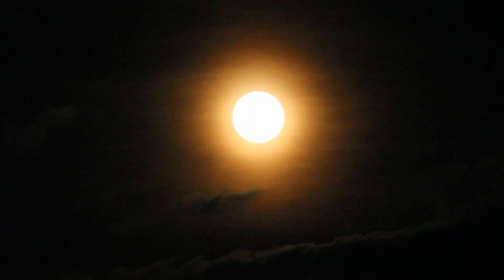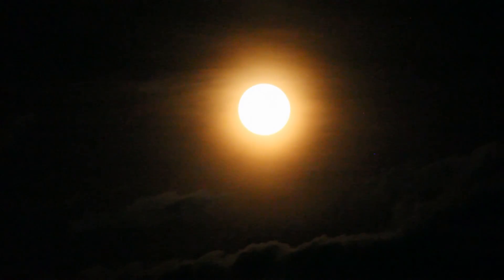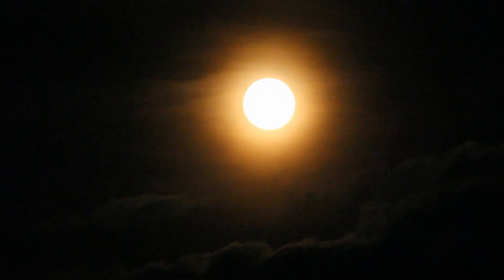So it is an optical illusion and not the real deal. Hope you enjoyed this harvest moon shot from Pittsburgh, Pennsylvania. Thanks for watching and please subscribe, talk to you later.